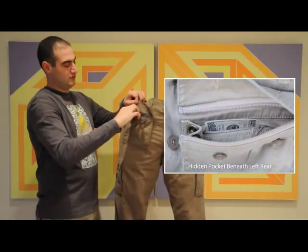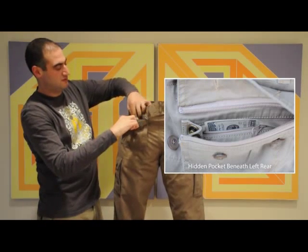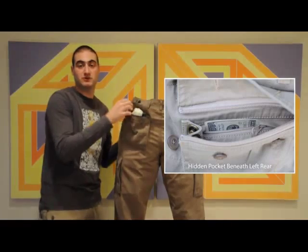Beneath the rear left you have a triple-secure hidden passport pocket, so no one will even know that you're carrying your passport if something does happen.